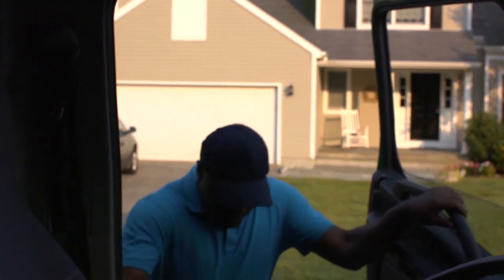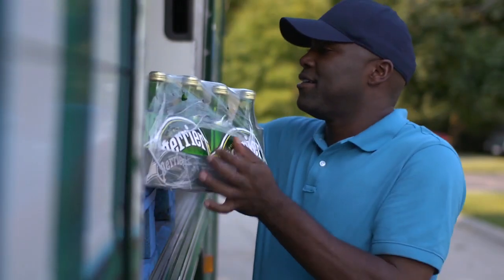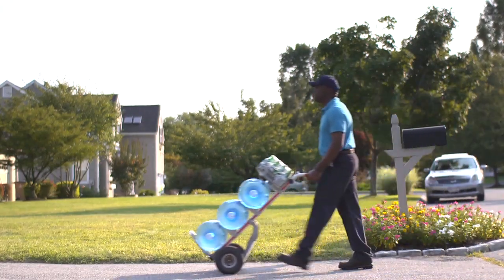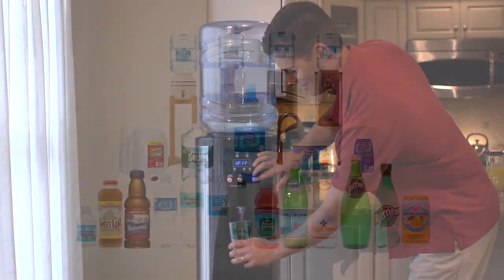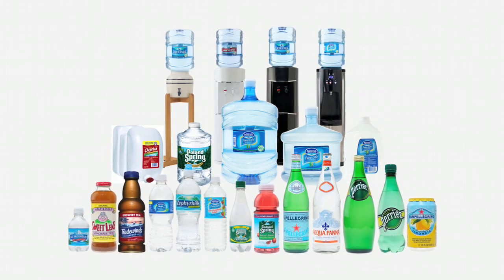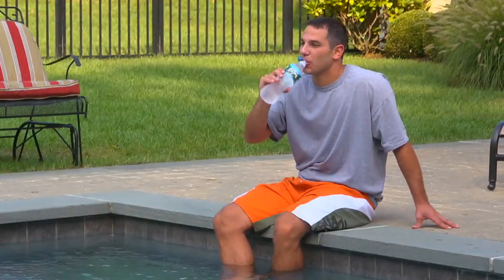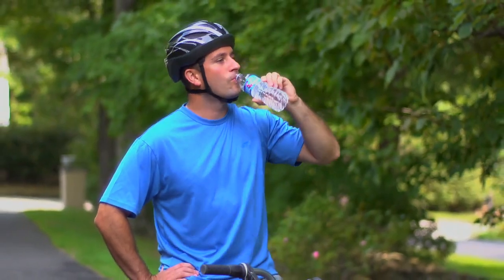Nestle Waters Direct makes it easy to always have great tasting water and healthy beverages on hand for you and your family to enjoy at any time. Our portfolio of healthy beverages ensures there is something for every occasion, no matter what you're in the mood for, including three and five gallon bottles and convenient on-the-go sizes of our popular spring and purified water brands, including Nestle Pure Life, America's number one bottled water brand.